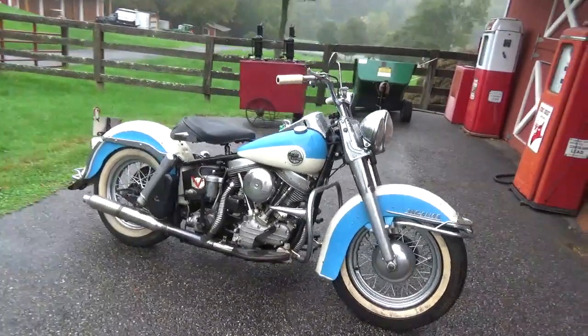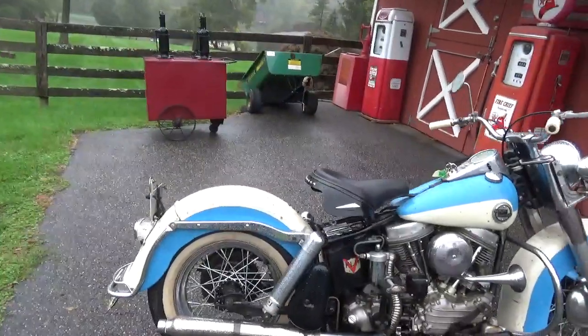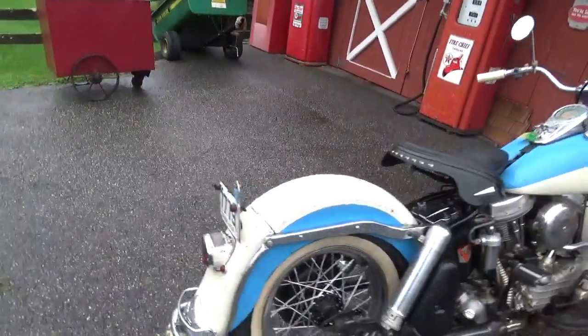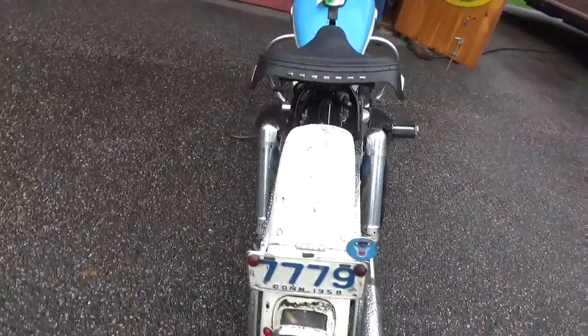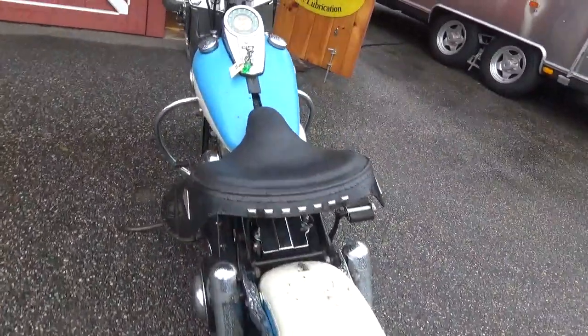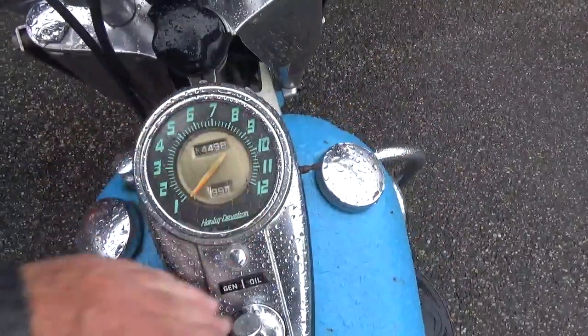We are looking at a beautiful original paint '58. It's been judged at 97 — I think it was 97.5 by the MCA. So it's real close. It's not 100% perfect, which is almost impossible to find, but it's real close. The older you get, the harder it is to find.